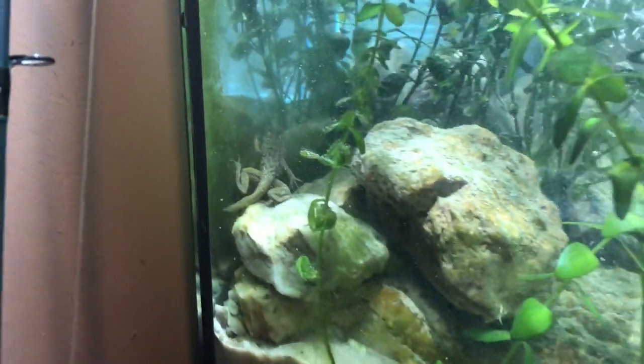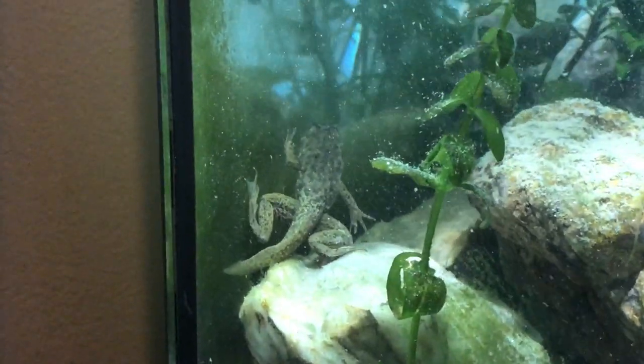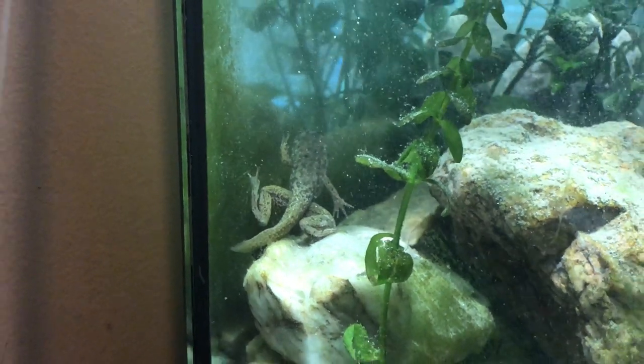Before we start today's video, I have to show you something because the frog in the tank has changed so much. Look at this — sorry for the noise, the water is kind of low because I'm doing a water change — but look at that, he's almost a full frog now. It's pretty crazy. Just like probably four days ago he looked pretty much like he did in the last video, but I'm going to go ahead and take him out because I don't want him to drown once he loses his gills.